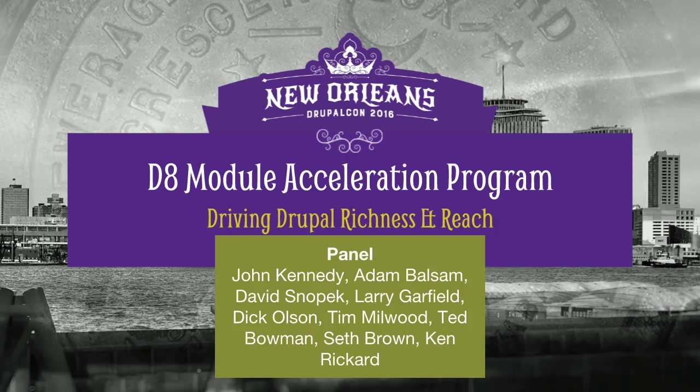Let me introduce everyone first. We've got Ken from Palantir, Larry here who's with Platform.SH, Adam who's my tech lead, David Snowpack, Dick Olsen, Tim Millwood, and Ted Bowman.